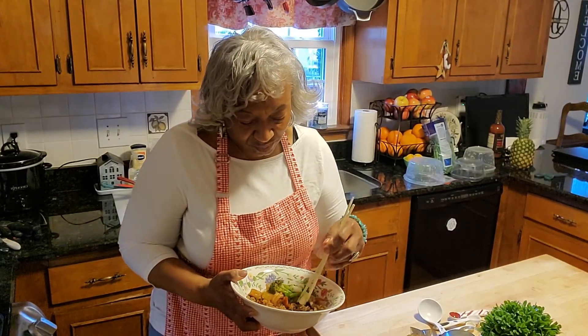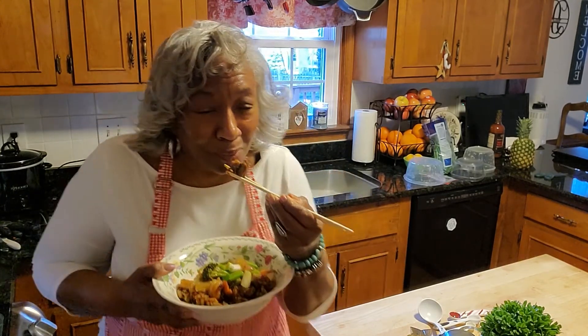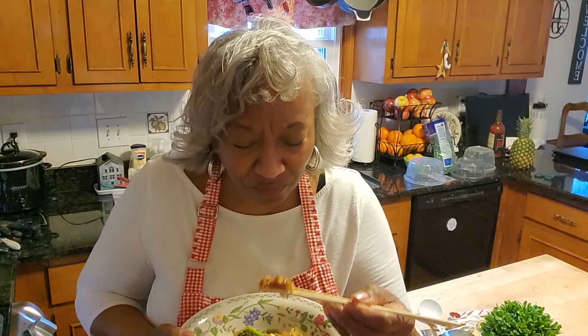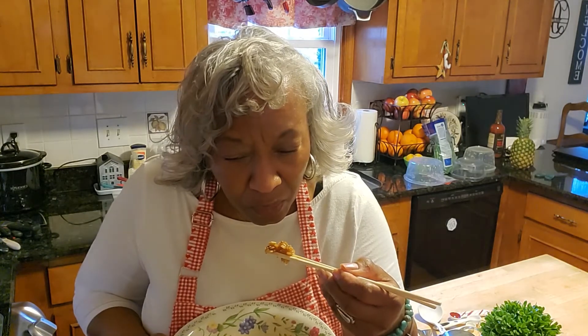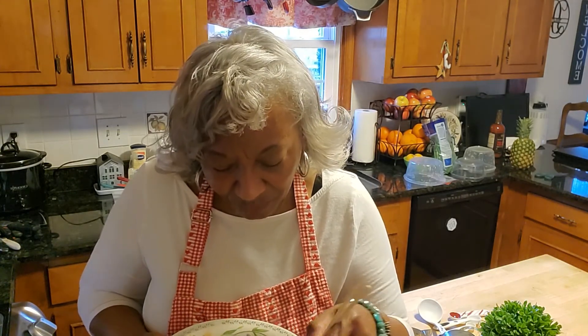I've got my chopsticks, it's nice and hot. Let's eat - oh yummy guys! It is so hot I've got to do a little blowing. It is everything I imagined. You know, cooking is all about your imagination - you are only limited by your imagination, and once your mind gets into what you're about to prepare and you put those ingredients together, you are going to come out with a fantastic dish.